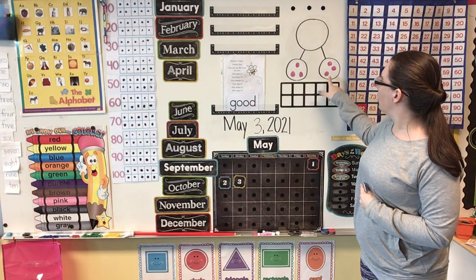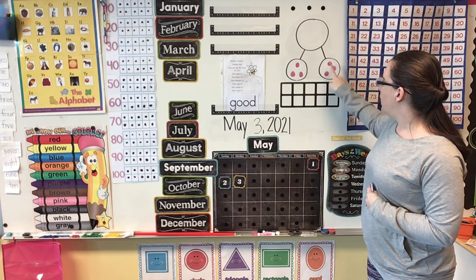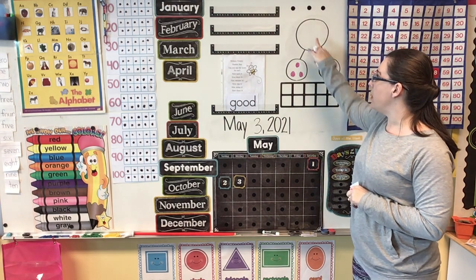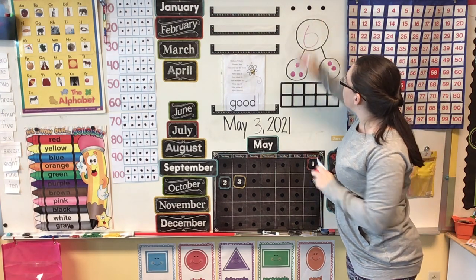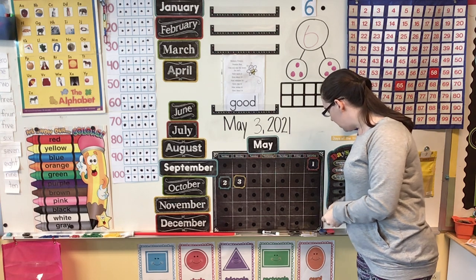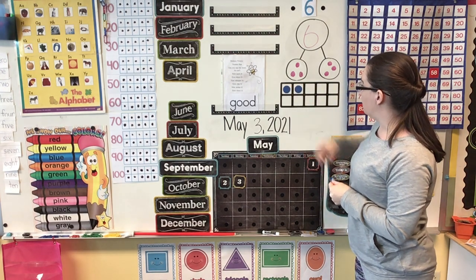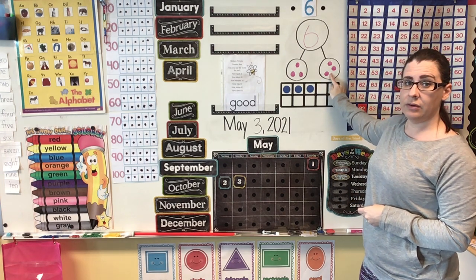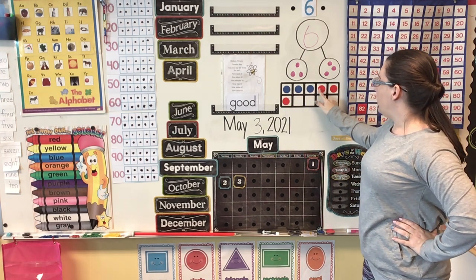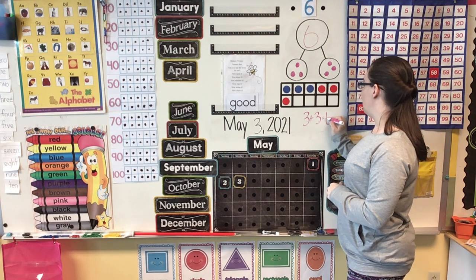Let's look right here. I have a part, part, whole — we are going to decompose a number. You'll see that there are three right here and three right there. Do you know what our number is? If we have three and three, what number is that? It is the number six. Our number of the day is six. Let's see what that would look like on the 10 frame. How many are in our first part? Three. So I'm going to put three up here. And for our second part, three more. Now you can see that three plus three equals six.